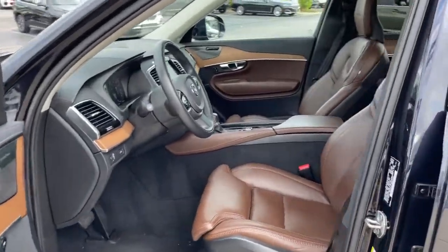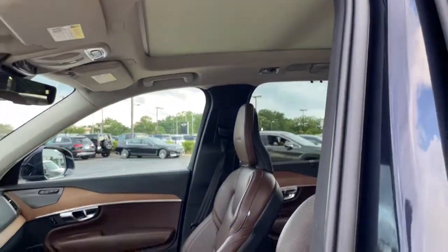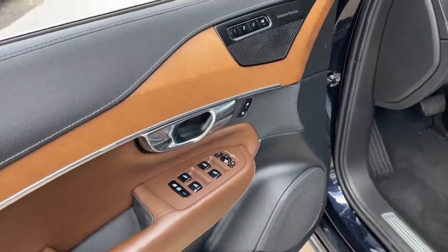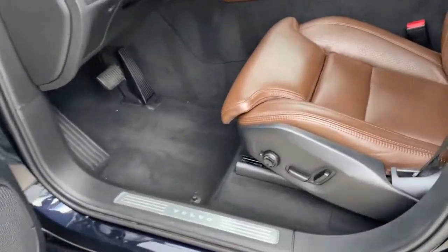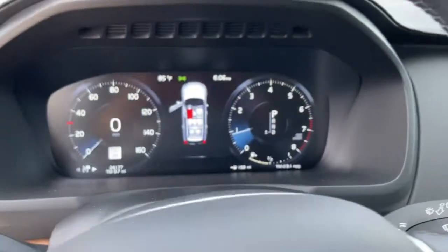The following are some of this vehicle's highlighted options: navigation system, sunroof/moonroof, keyless entry, heated rear seat, fog lamps, power lift gate, aluminum wheels, heated front seat, third row seat, dual zone AC.